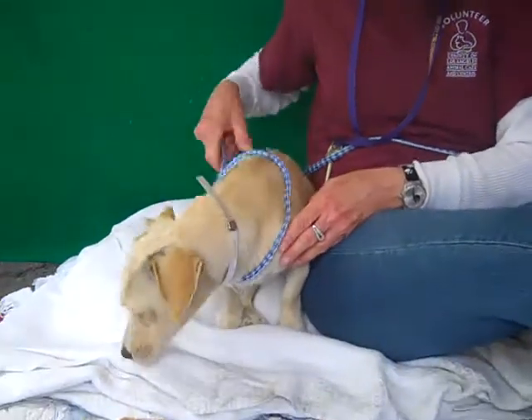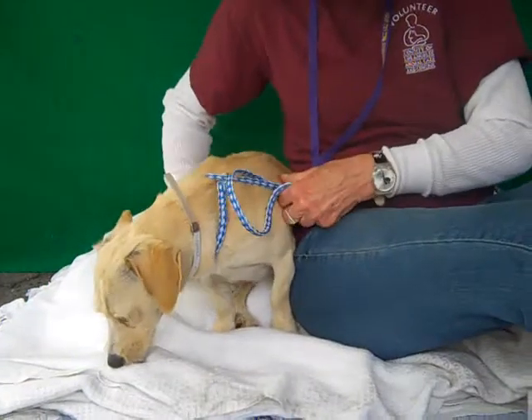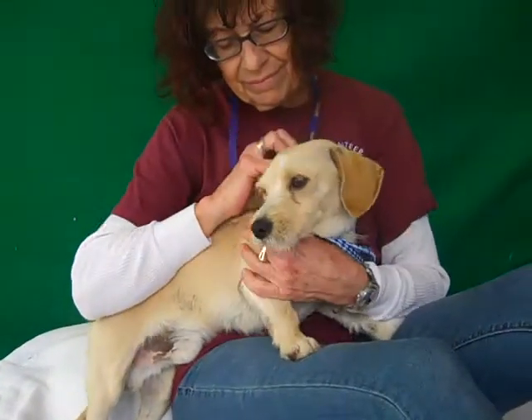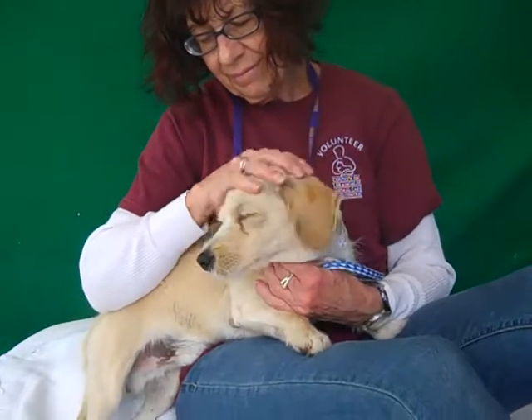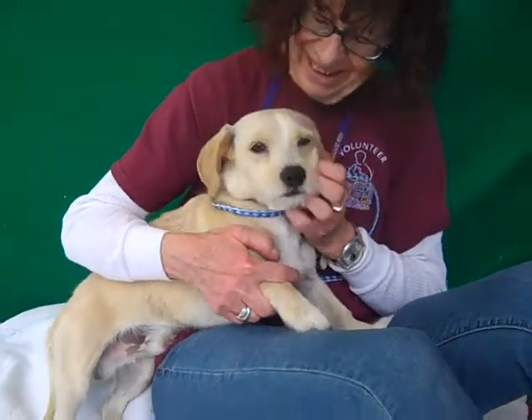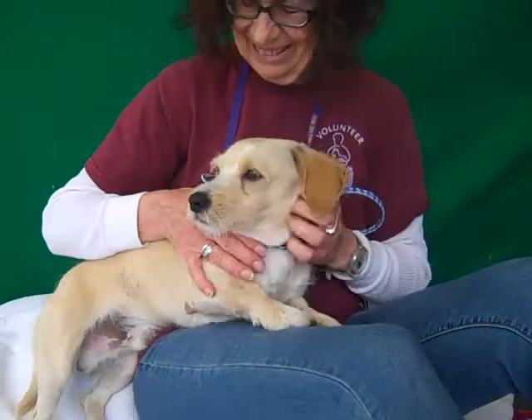He's 13 pounds and he'll probably get a little bit bigger, but he's still going to be on the smaller side. He's just your typical puppy — super kissy as you can see, very affectionate once he gets to know you, and super curious. Just a lot of puppy love.